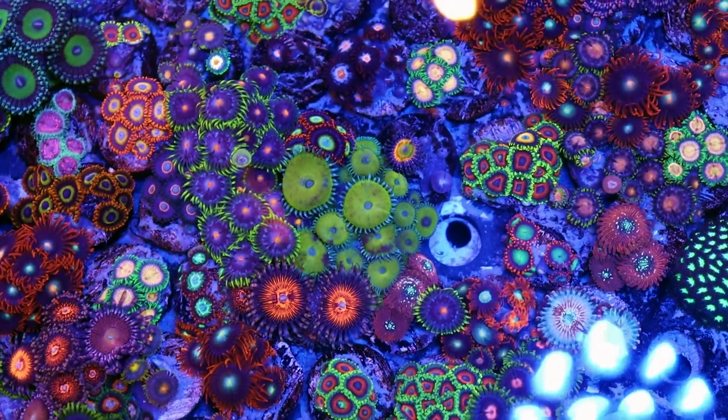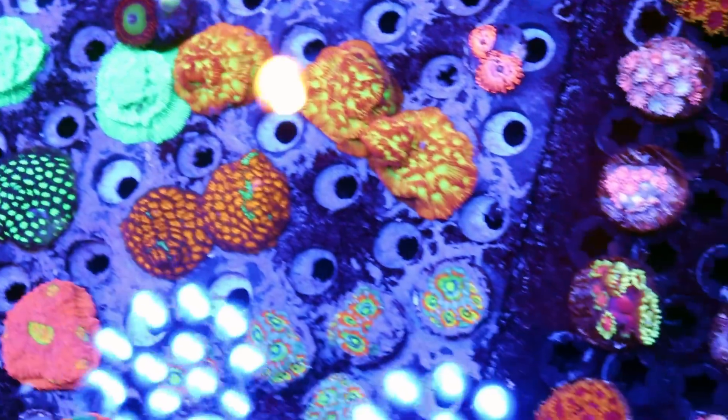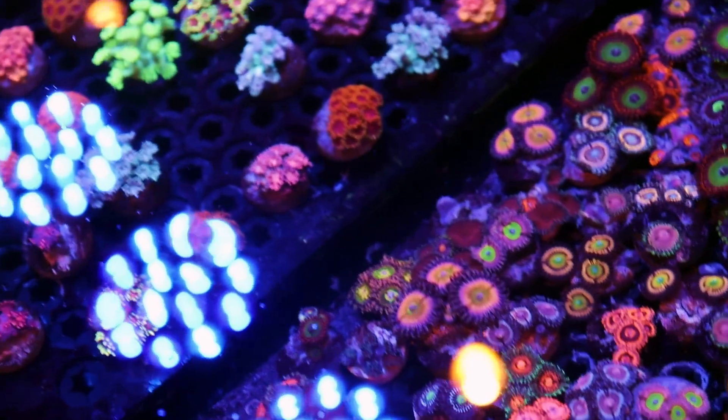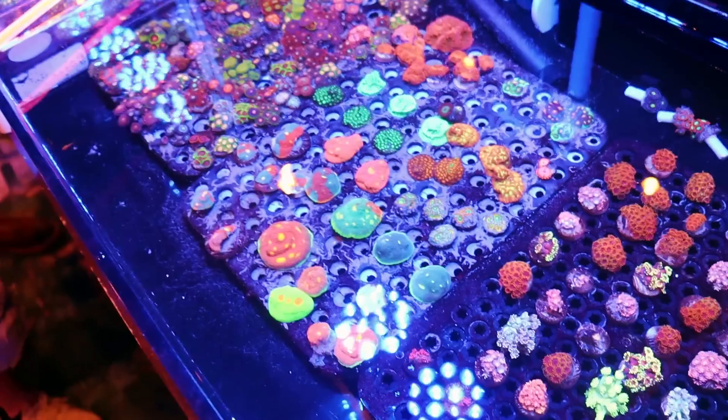What is going on, ReefingFan? March here, FragboxTV. We did the first episode and walked through the show, giving you a glimpse of everything. On this one, what I want to do is take a little more time and really focus on those special, special corals — the ones that really stand out. There's a lot here, a lot to focus on.